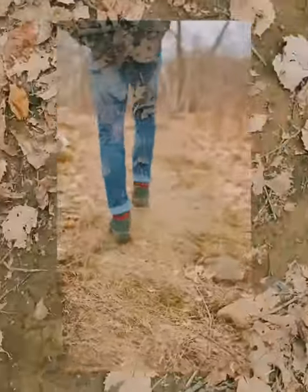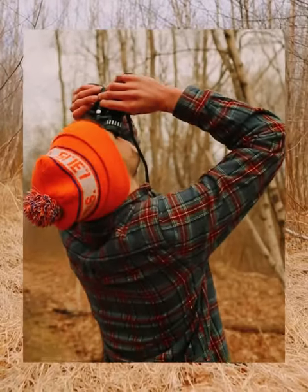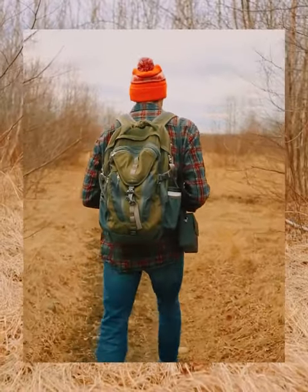Hello. Today we are at Crow Hill in Worcester, Massachusetts. It's right in the center of the city, very accessible from the ecotarium and North High parking lots. And here we have a savanna habitat, which is pretty unique to find, especially in a city. So we're going to explore and see what we see.